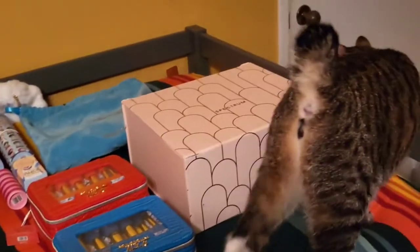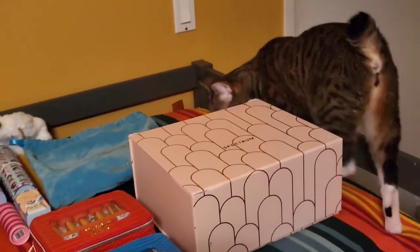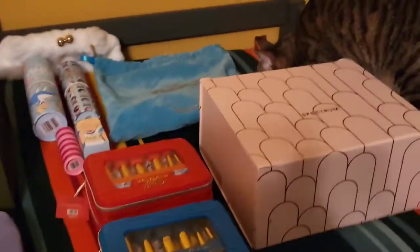This was going to be a video about my makeup brush collection, but now I guess it's a video about a monster attack. Look at her! She was just trying to chew on that box.